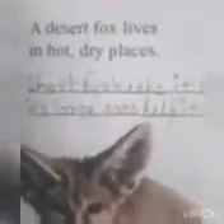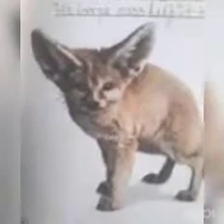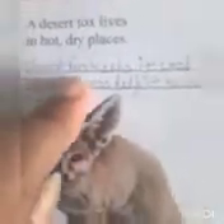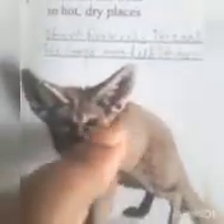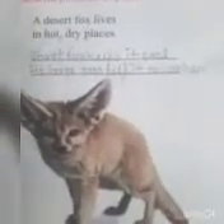Desert fox lives in hot, dry places. It's very dry and hot. Short fur surface keeps it cool and warm. Its large ears help to release a lot of heat, which helps to reduce the amount of water lost.